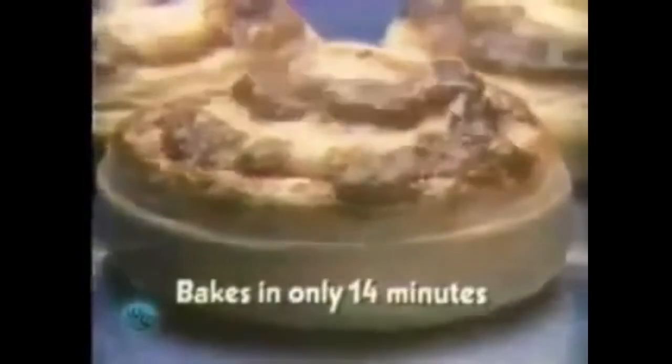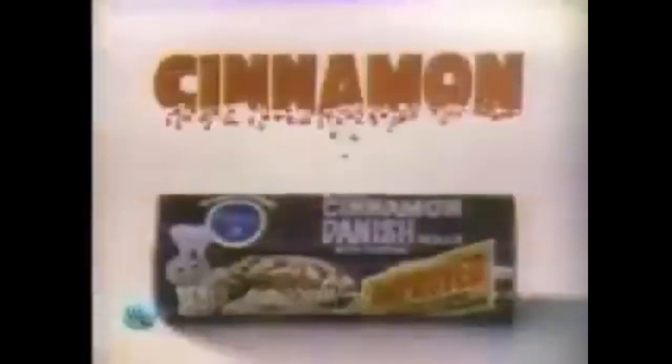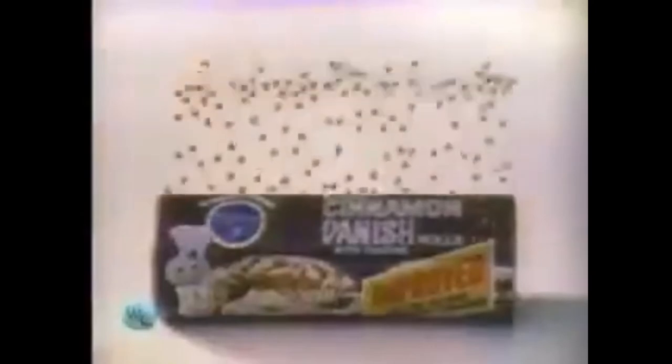That's how we improved Pillsbury Cinnamon Danish. That's why they're richer now. That's why they just plain taste better now. Pillsbury Cinnamon Danish, improved with Cinnamon Chips.